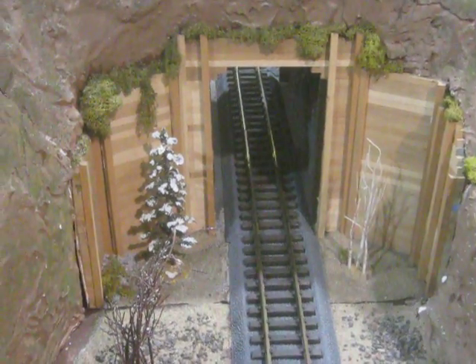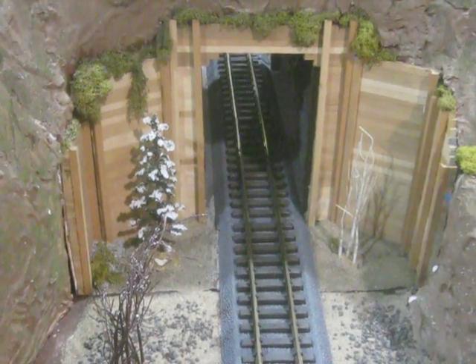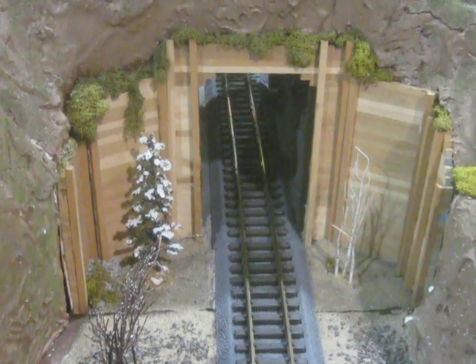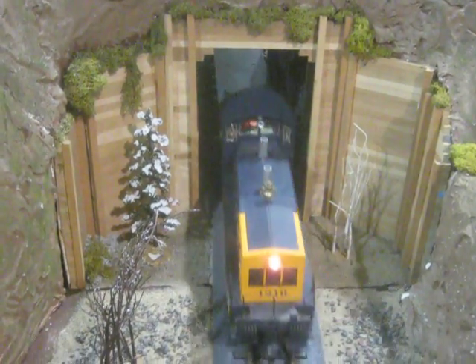About two months to build the tunnel. But I'm still working on the rest of it.